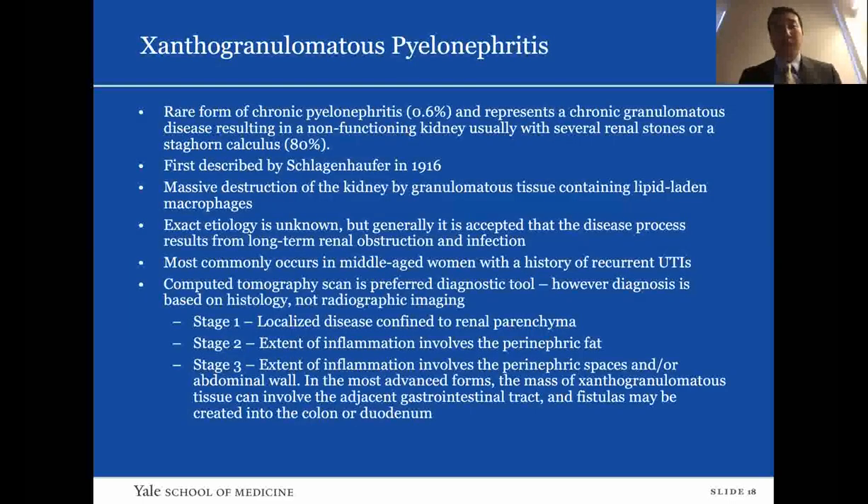Moving on to XGP: XGP is a rare form of chronic pyelonephritis, accounting for about 0.6% of cases. It is a chronic granulomatous disease resulting in a non-functioning kidney, usually with renal stones or staghorn calculus — seen in 80% of cases. It was first described by Schlagenhaufer in 1916. There is massive destruction of the kidney by granulomatous tissue containing lipid-laden macrophages. Exact etiology is unknown, but it is generally accepted that the disease results from long-term renal obstruction and infection. It most commonly occurs in middle-aged women with a history of recurrent UTIs. CT scan is the preferred diagnostic tool; however, diagnosis is based on histology. There are different stages.